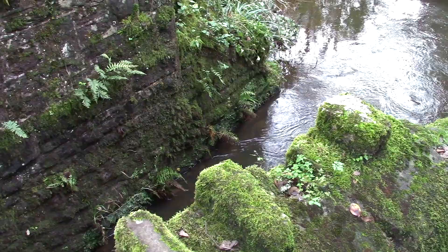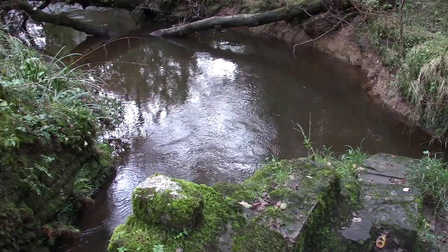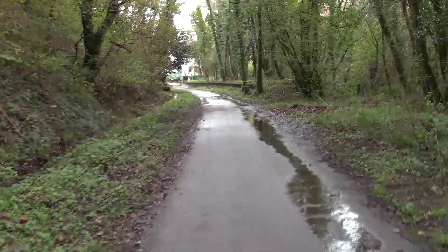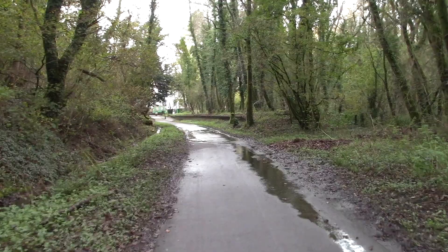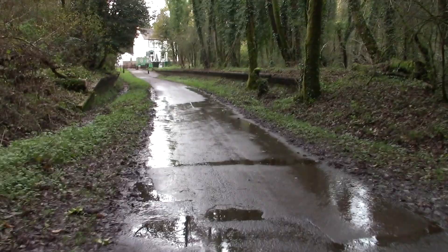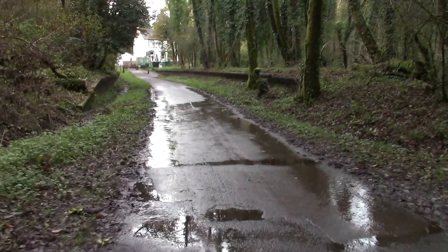Here we see the Clyne River that wiggles its way down this valley to the sea. We're now approaching the former Killay railway station. You can see the platform on the right and the left. You can see the station house, now the pub — the Railway Inn.